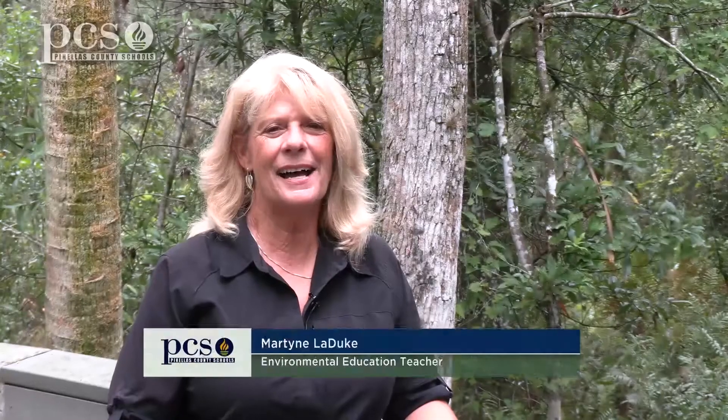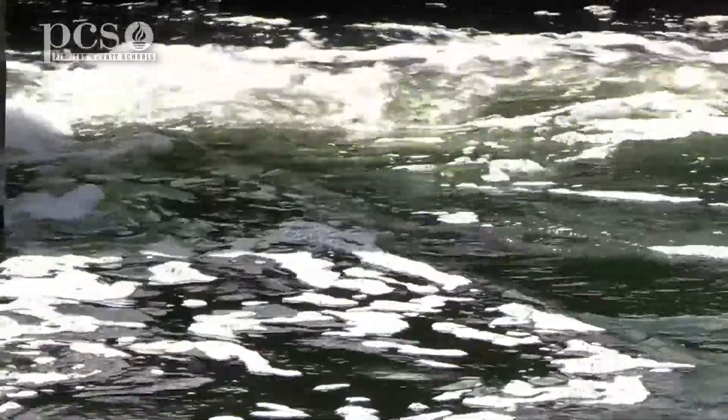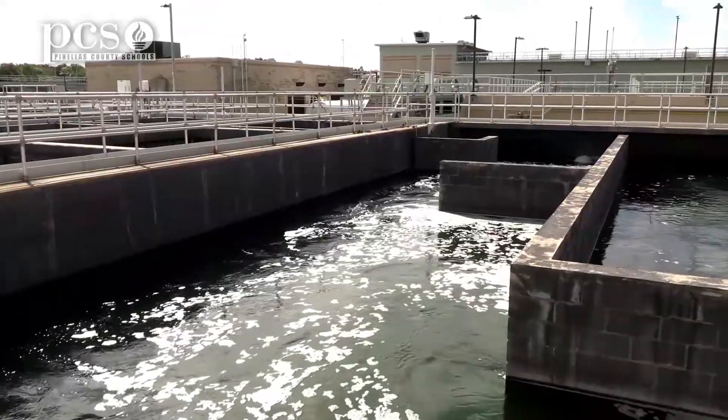Hi, I'm Ginger Rem. I'm Martine LaDuke, and we're here at Brooker Creek Preserve to tell you all about water. In our last segment we saw how wastewater is created, and now we're at the plant and we're going to see what they do with that wastewater.